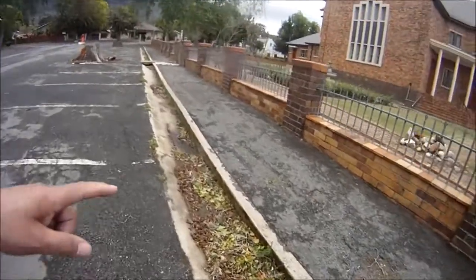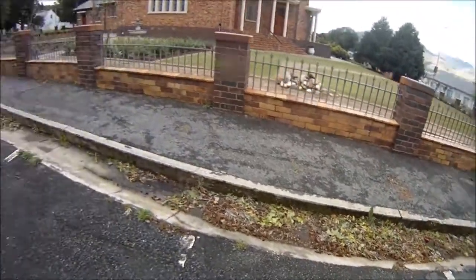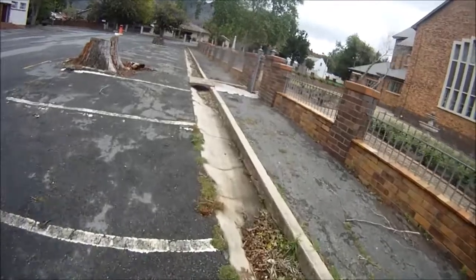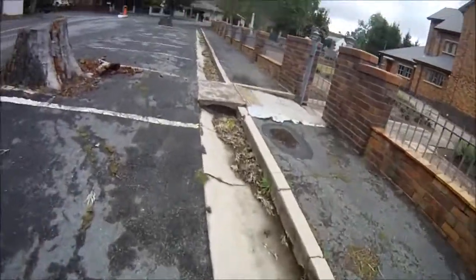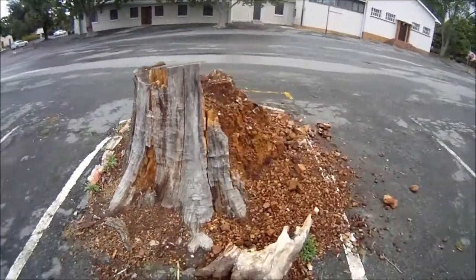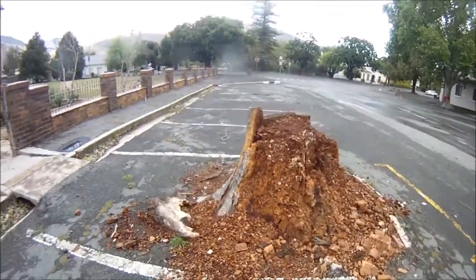Here we can still see the old style — what they call a leyvaarte — where the municipality has the water run out and then it goes all down these big gutters in the road. And here, the tree has had its days — served its purpose.